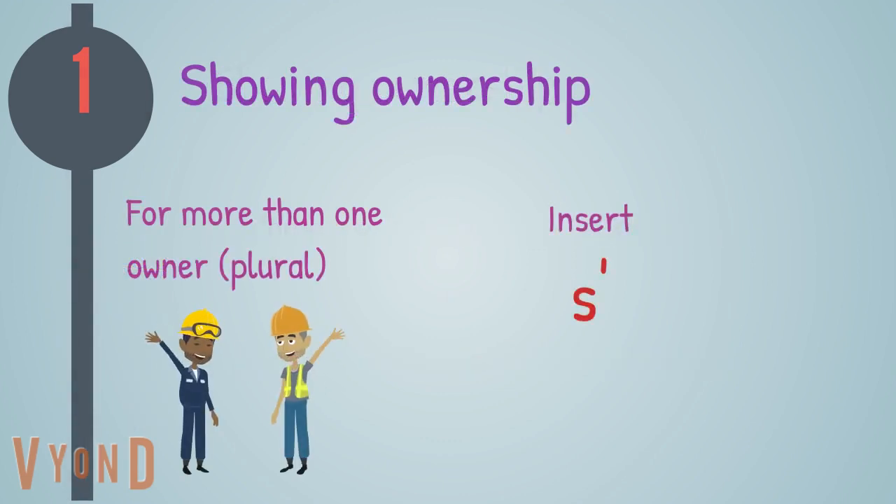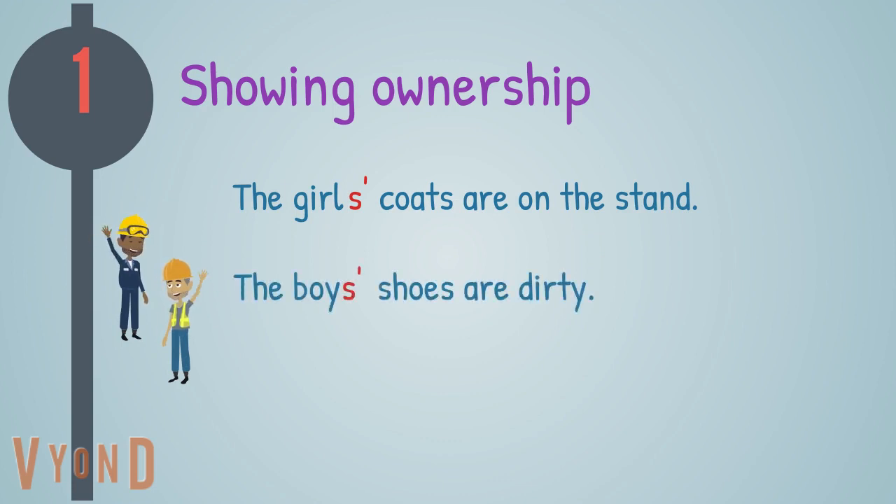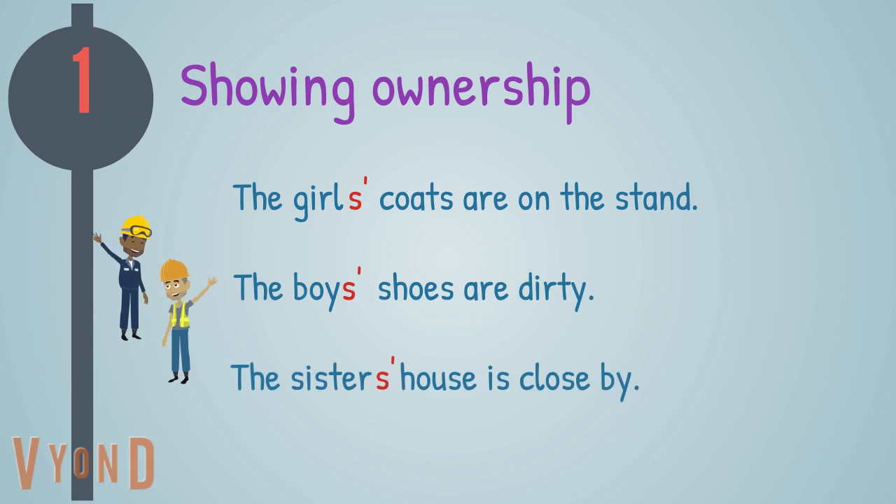For more than one owner, plural, insert s apostrophe. For example: the girls' coats are on the stand; the boys' shoes are dirty; the sisters' house is close by.